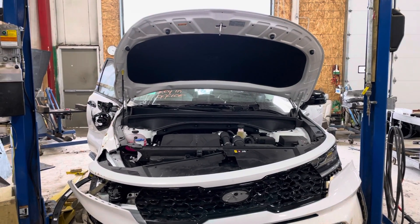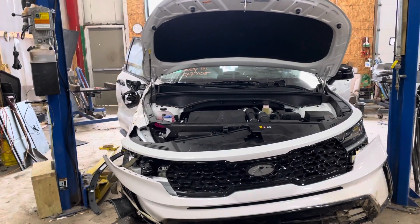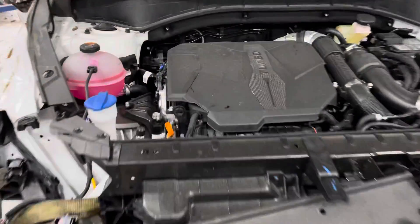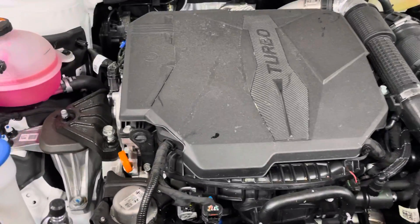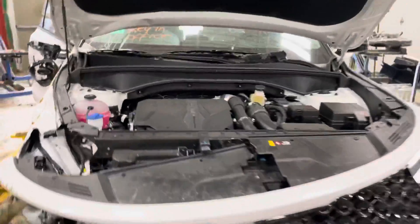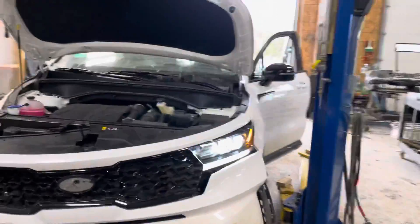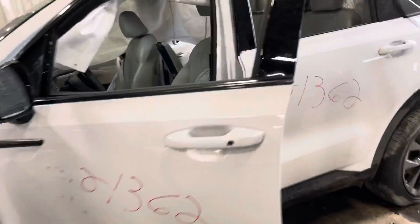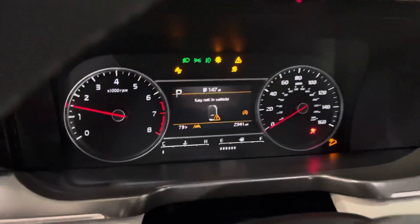Stack number 21-362, a 2021 Kia Sorento. 2.5 liter engine, got a turbo. Exhaust is gone. Only 2,341 miles.